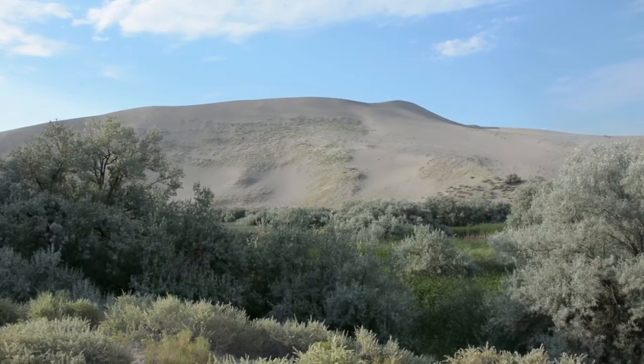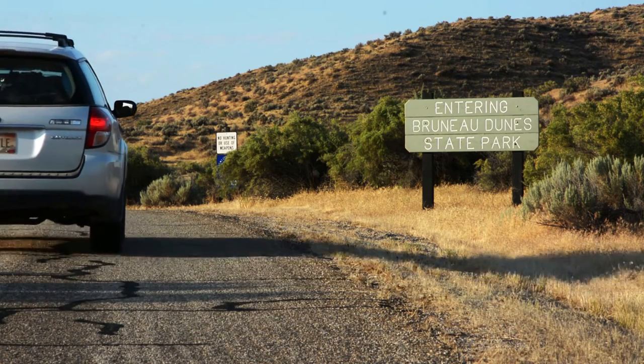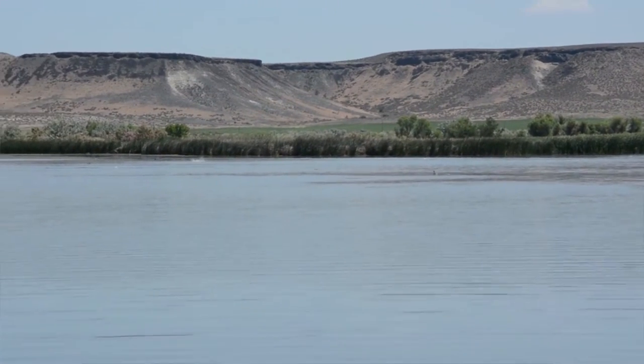At 470 feet, its sheer size makes it a sight to see. Bruneau Dunes State Park does a good job of showcasing more than its namesake. The sand dunes are obviously the main attraction. They were formed about 20,000 years ago when the Bonneville Dam broke. This cove was a big churning eddy for about three weeks to a month, and when it drained out, all the sand was deposited here.